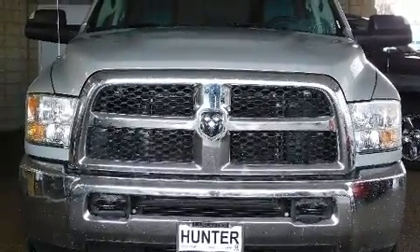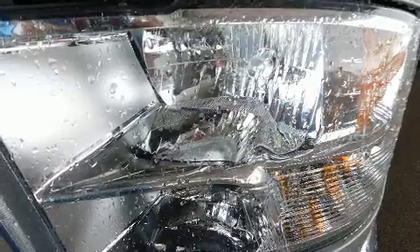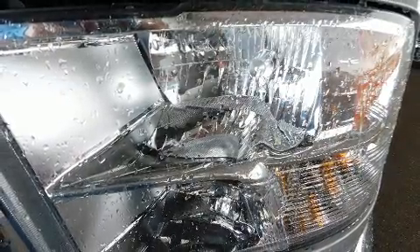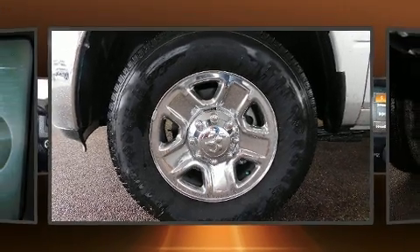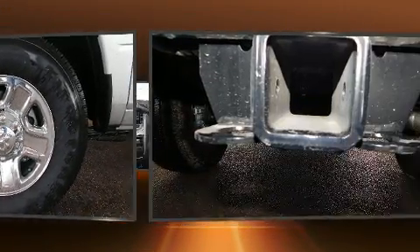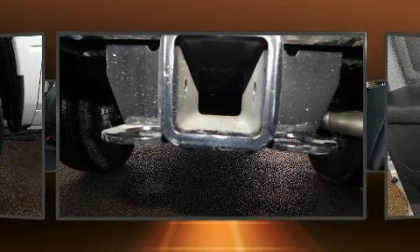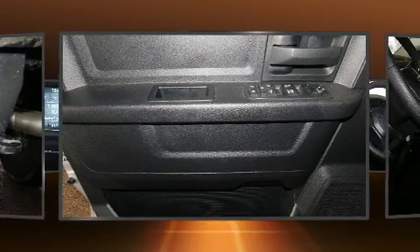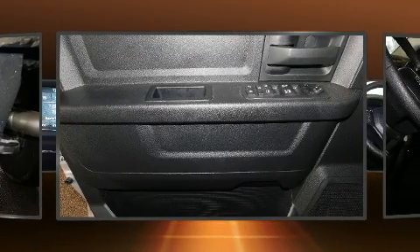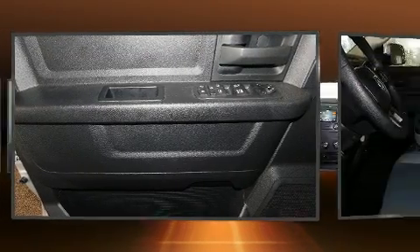Included features are one-touch window functionality, a rear-step bumper, a front bench seat, and more. Passengers are protected by various safety and security features including head curtain airbags, front and side impact airbags, traction control, brake assist, ignition disabling, and four-wheel disc brakes with ABS.